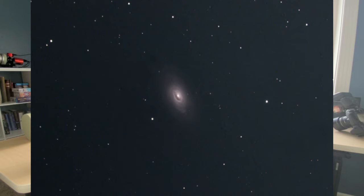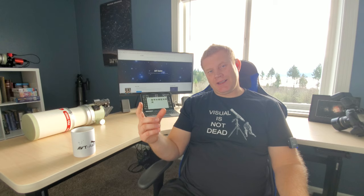Next up is M64, the Black Eye Galaxy in Coma Berenices. The galaxy itself is pretty bright and concentrated so you should see it fairly easily in any telescope. What's really cool is from a dark sky site — even a smaller scope can show it — there's a very distinct dark region, essentially a dark nebula, which is the 'black eye.' The bigger the scope the better with this one. Use higher powers as that definitely helps reveal the dark eye.